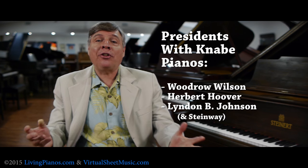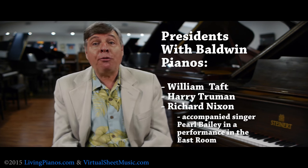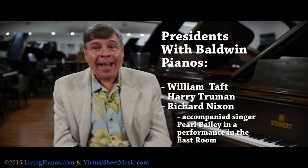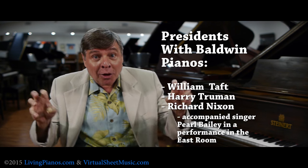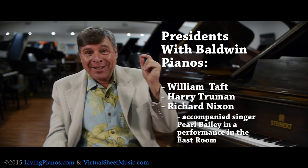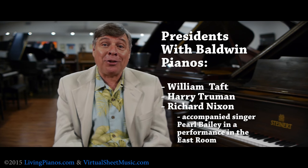The largest piano manufacturer in the 20th century, Baldwin, was very popular in the White House, going all the way back to William Taft. Harry Truman not only had a Baldwin in the White House, he also played, as did Richard Nixon. In fact, Nixon did a performance accompanying Pearl Bailey in the East Room on his Baldwin.